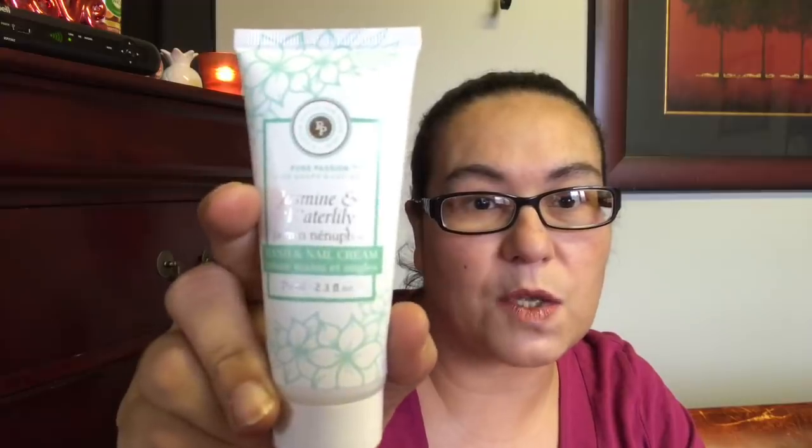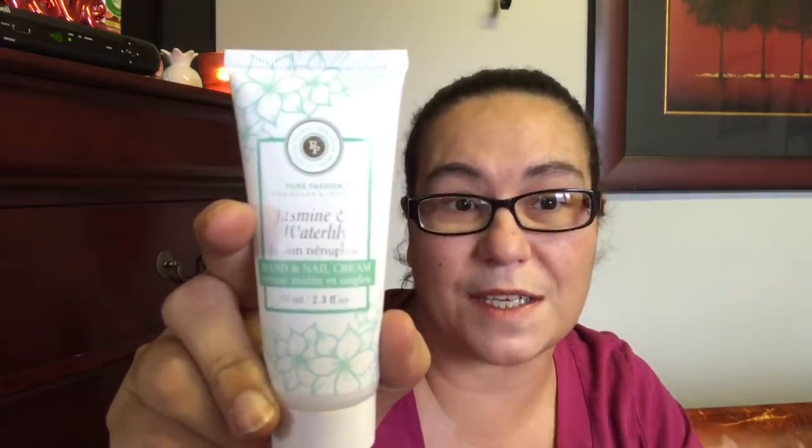Next I got these creams — they were new and these are perfect stocking stuffers also. I got this one in the Pure Passion fine soaps and lotion, and I got this one in the Jasmine and Water Lily hand and nail cream. It comes in 70ml and it's by Utopia for Your Skin. I also got the one in Vanilla Sugar.